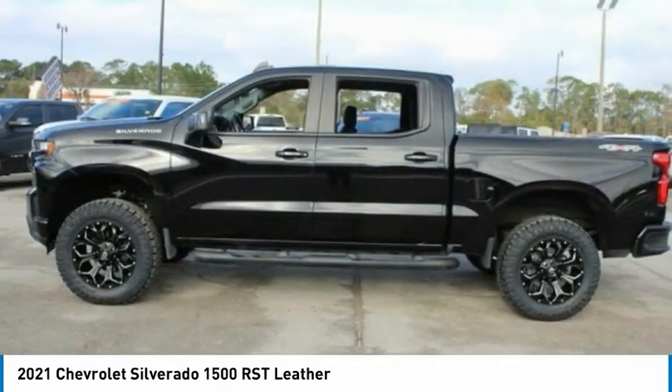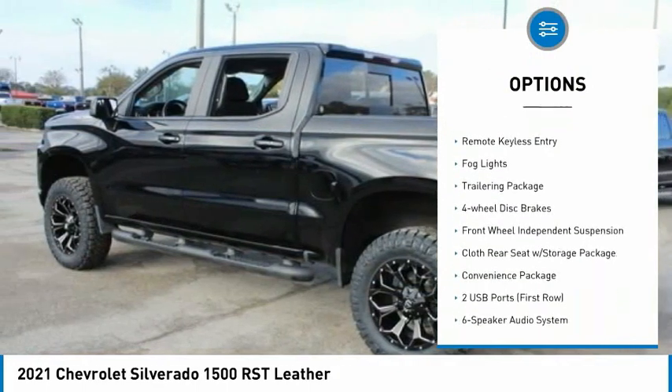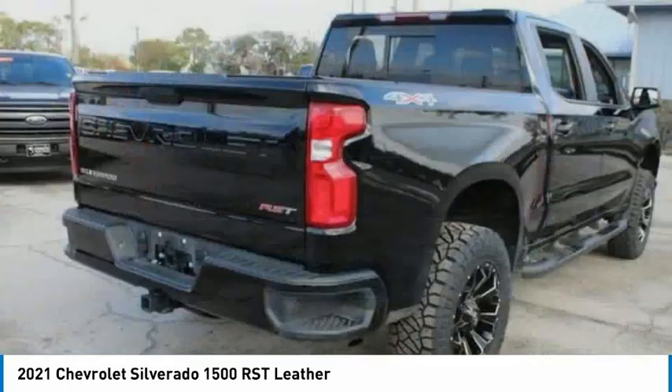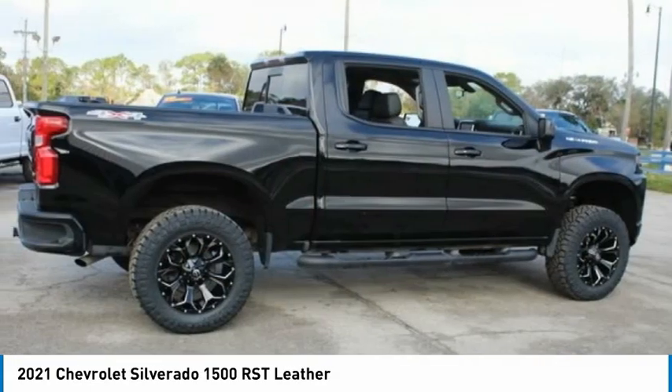Here are some of this vehicle's great options: electronic stability control, alloy wheels, brake assist, traction control, remote keyless entry, fog lights, trailering package, four-wheel disc brakes, and front-wheel independent suspension.